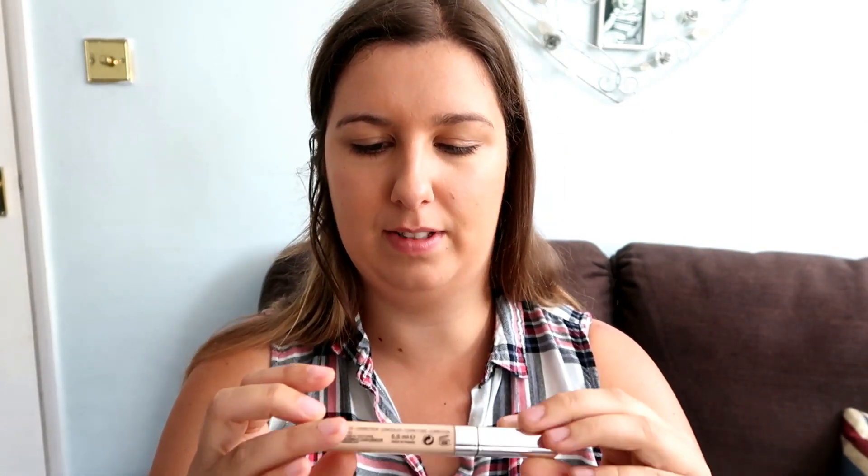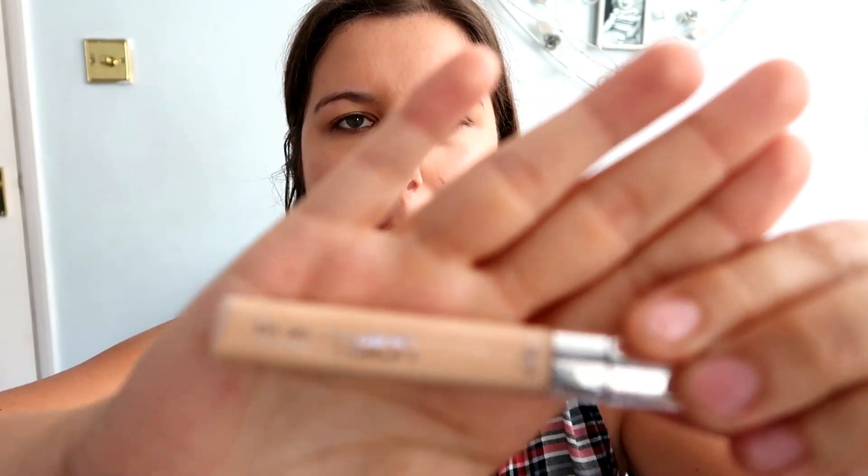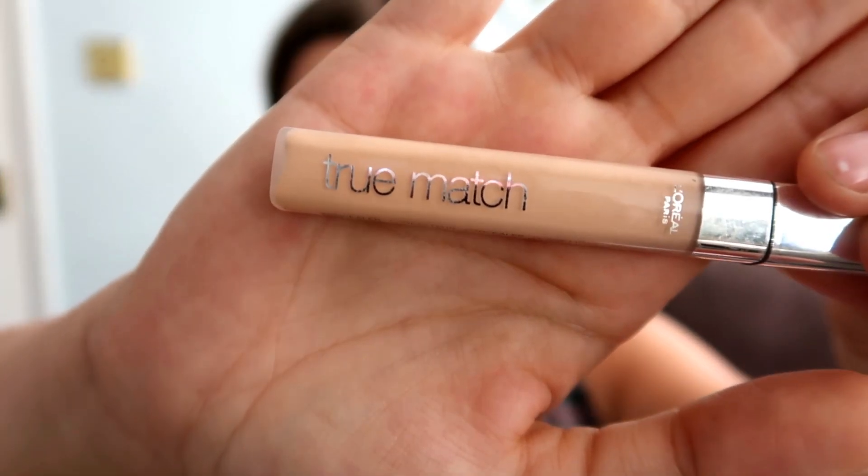The next product I use is the True Match concealer by L'Oreal Paris. I just kind of put this under my eyes and on any spots, because I have massive bags under my eyes — this hot weather means I'm not sleeping that great.